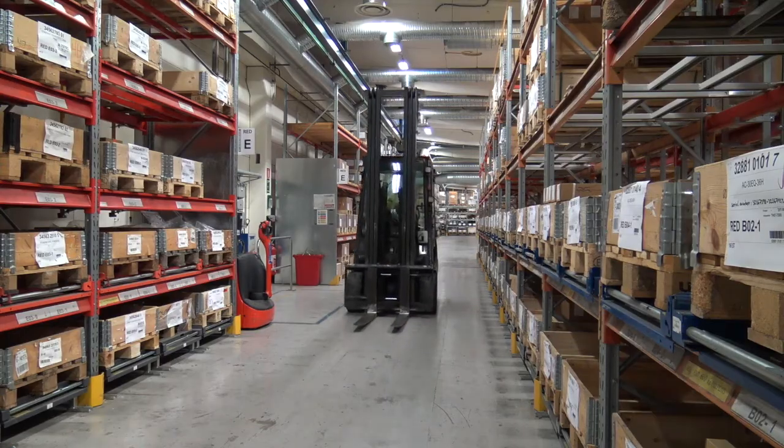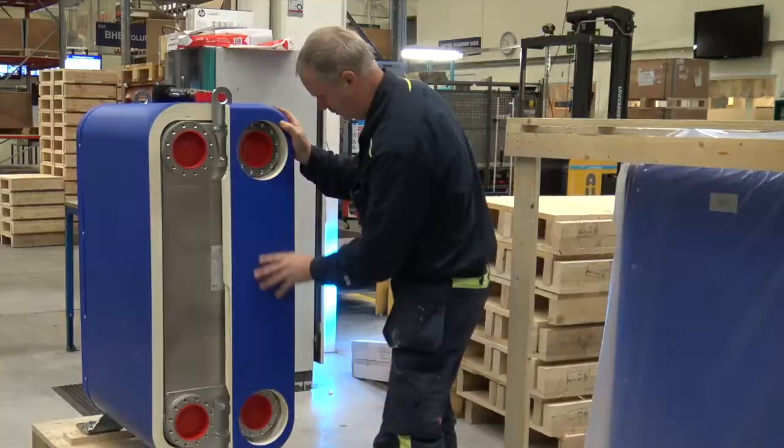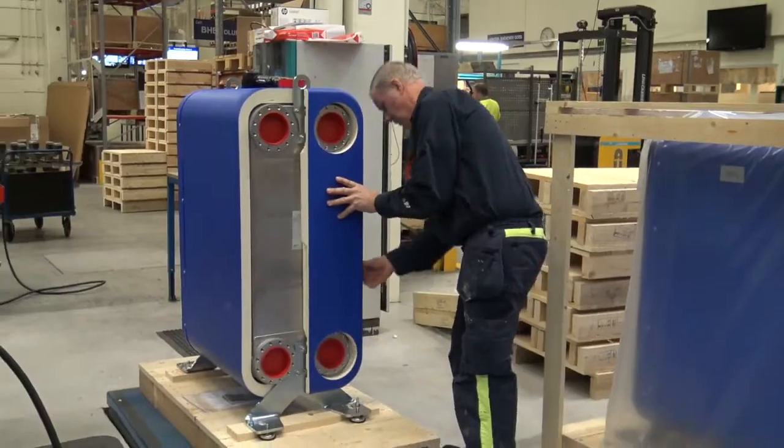We supply our customers in many ways — from stock units with next-day delivery to custom unique units with short lead times.